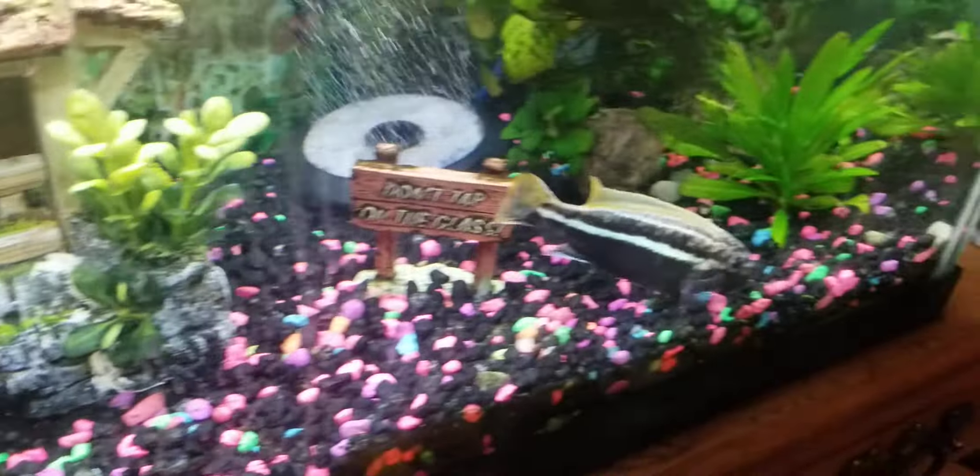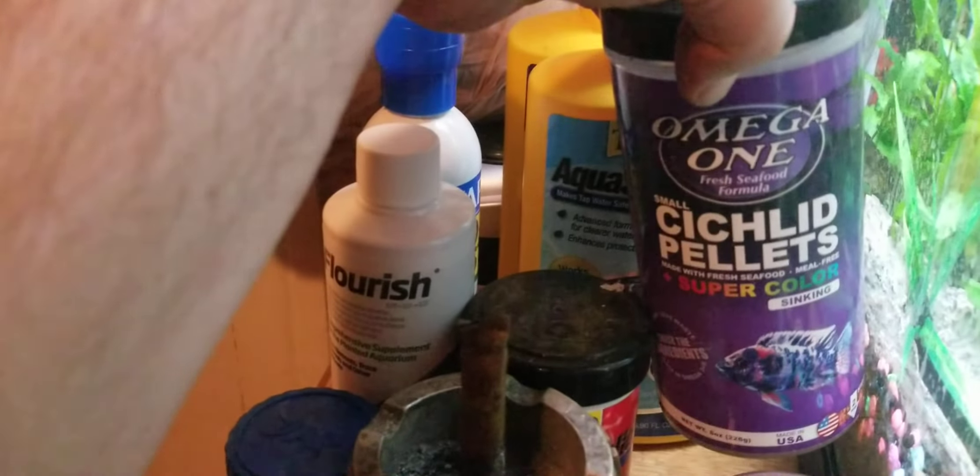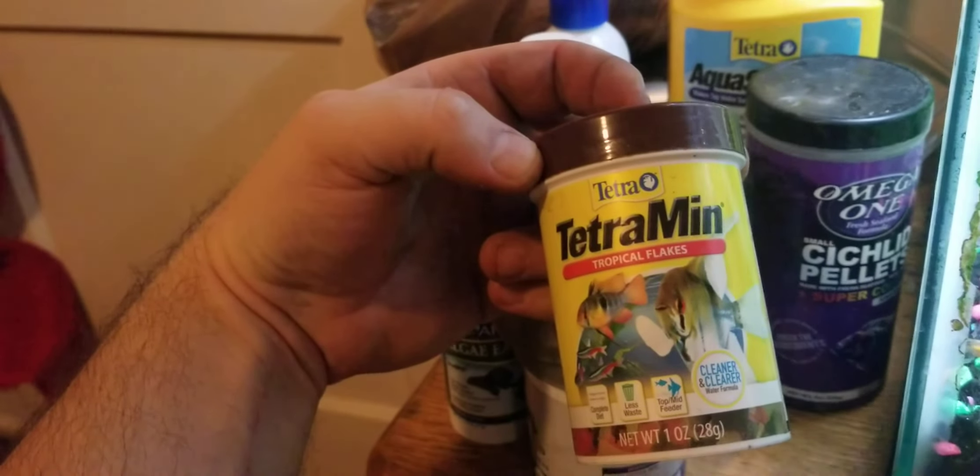Also invested in an automatic feeder, right there. I got it on kind of a low setting and it's on 12 hour intervals — we'll see how that does. I mixed in cichlid pellets and also some Tetramine.